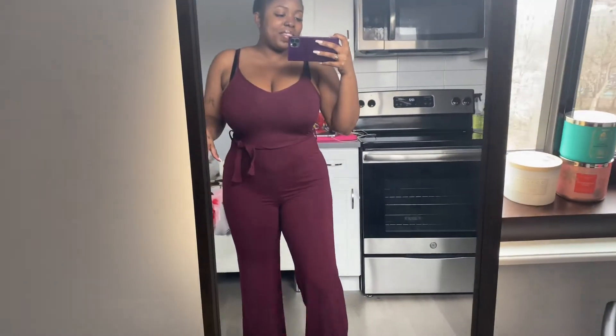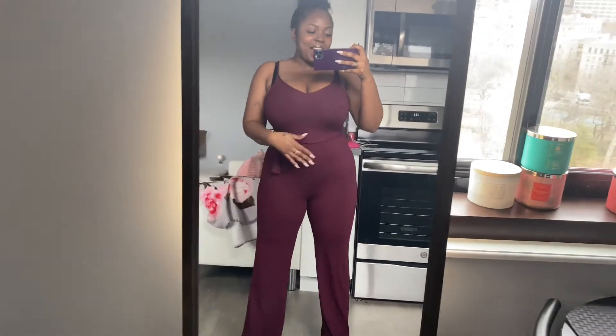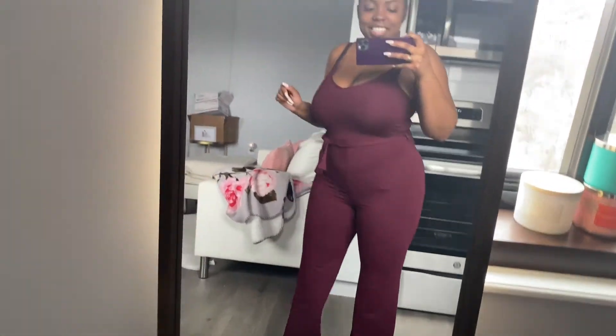Okay, let me show you guys the bottom. This is how it looks on — I think it's really cute. I have on the wrong panties with it right now, but I like it and I love the bottom. The bottom is really nice, y'all, it's nice, I like it.